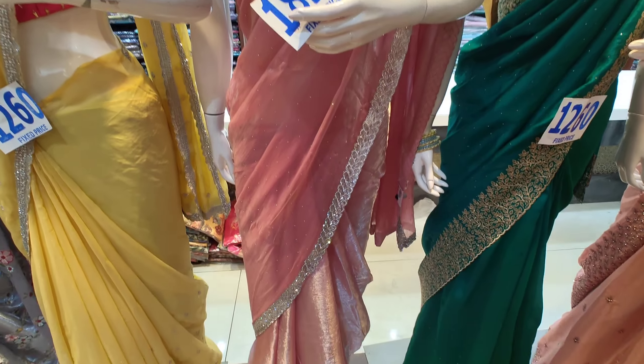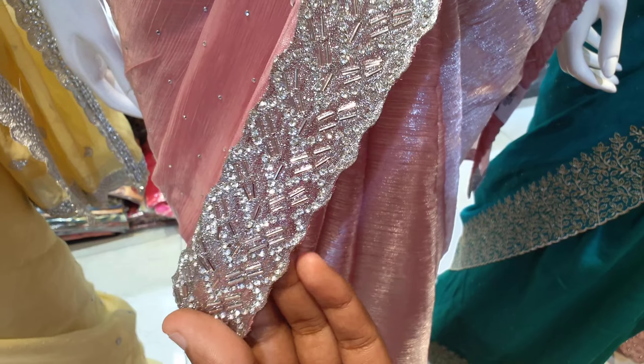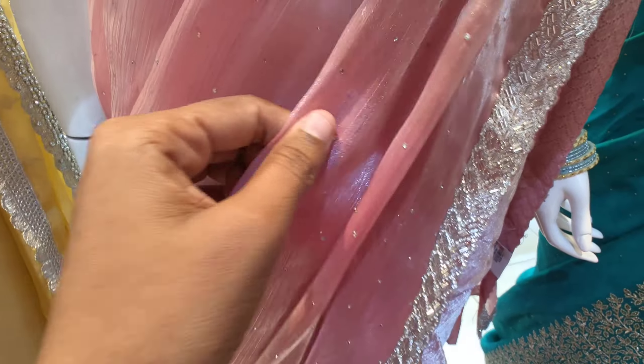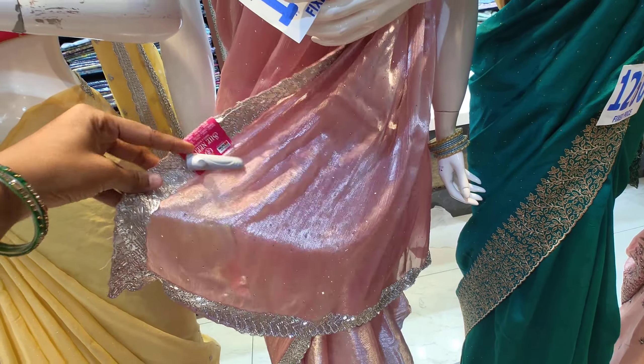There are color options in a very simple design. This is a simple design that is trending on Instagram. There is also the same design in a light pink color.